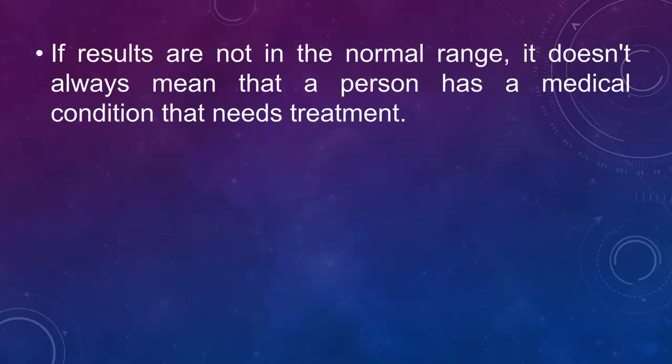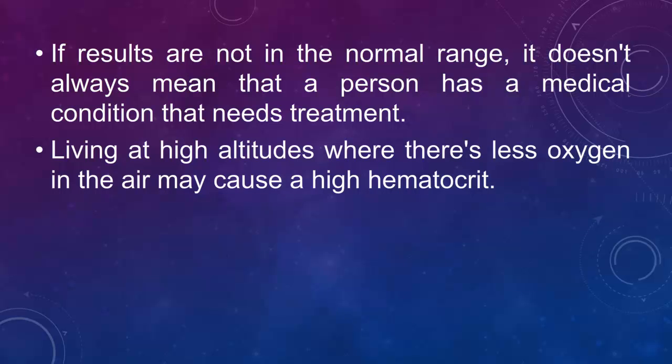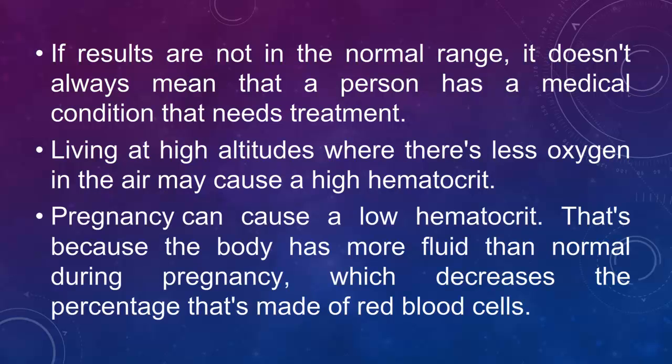If results are not in the normal range, it doesn't always mean that a person has a medical condition that needs treatment. Living at high altitudes where there's less oxygen in the air may cause a high hematocrit. Pregnancy can cause a low hematocrit, because the body has more fluid than normal during pregnancy, which decreases the percentage of red blood cells.